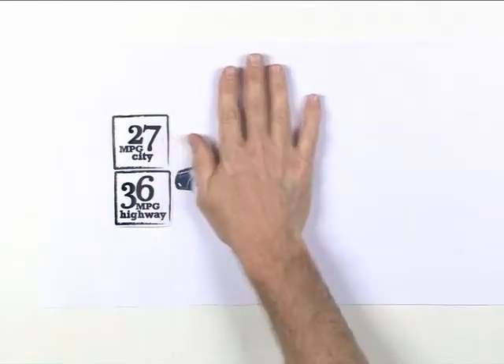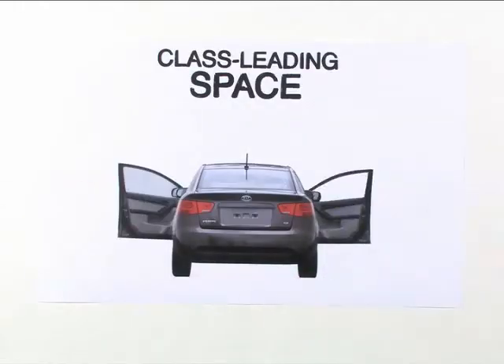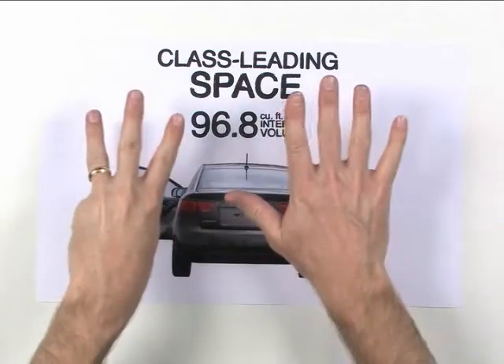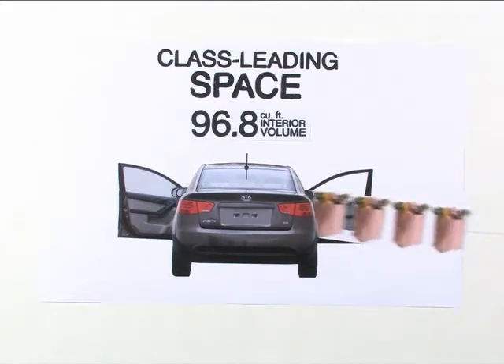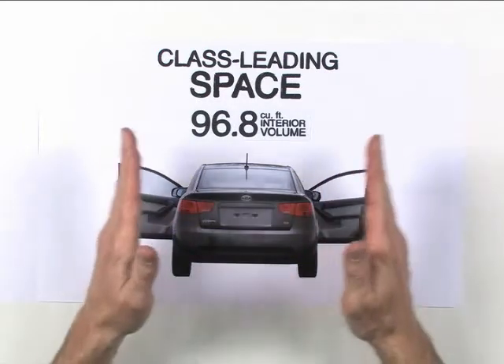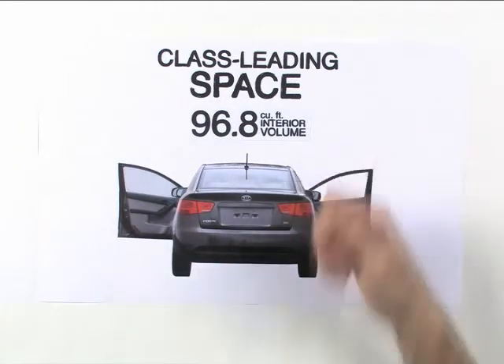Which brings up number two on our list. Forte's huge inside. Forte stands out with class-leading interior space — 96.8 cubic feet. That's eight cubic feet bigger than Civic EX. Think of all the extra stuff your customer can carry if they take a pass on a Civic and drive away with a Forte. That's more room for pets, groceries, and gear. And think about how happy passengers will be with the extra room to stretch out in comfort.